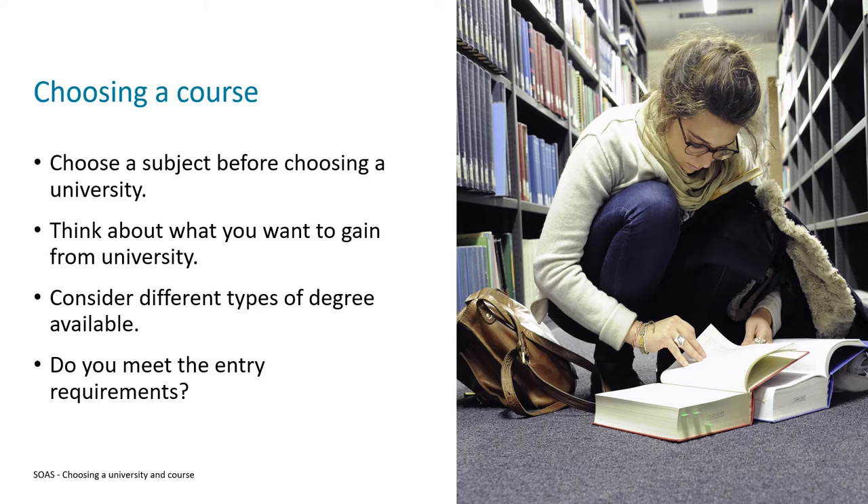As well as your grades, entry requirements can also refer to other things — GCSE results might be included, or you might be asked to provide a portfolio, attend an interview or audition, or potentially take an admissions test.